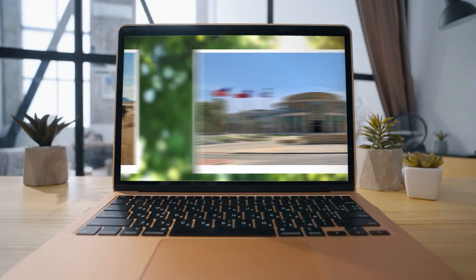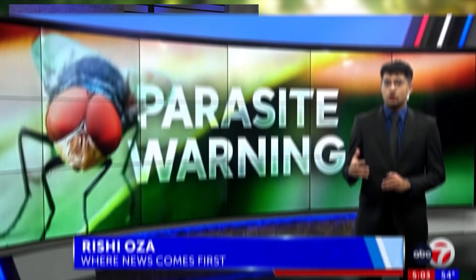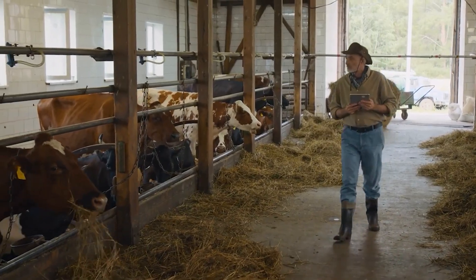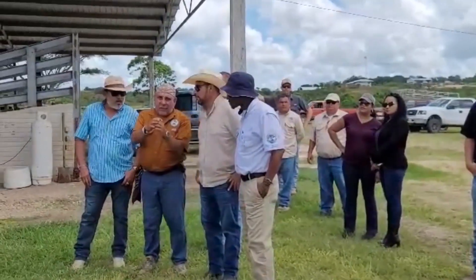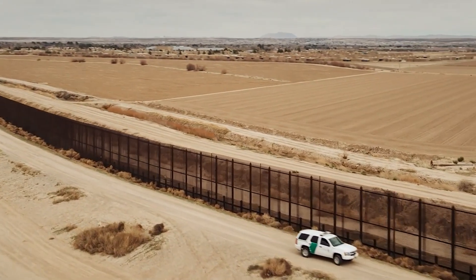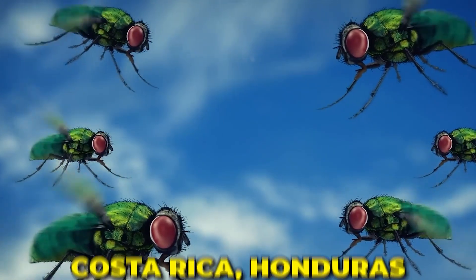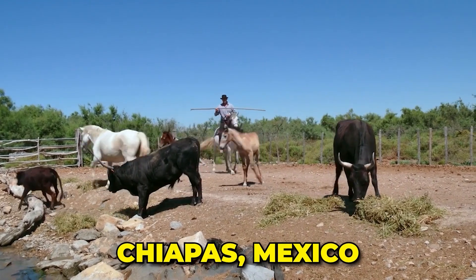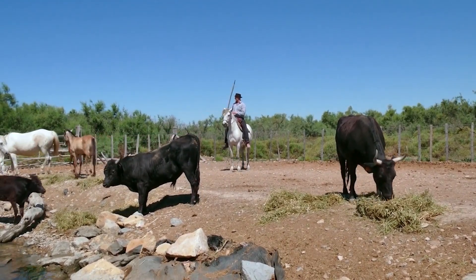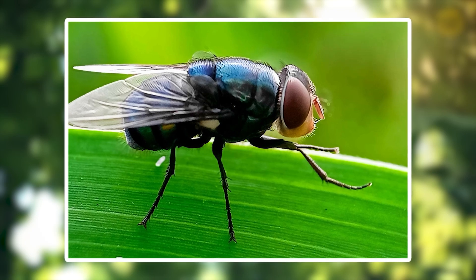What does this mean for us here in the Lone Star State? The New World Screw Worm has been spotted near the Mexico-Guatemala border, and it's been steadily spreading north. Over the past couple of years, we've seen these pests pop up in Costa Rica, Honduras, and most recently Chiapas, Mexico — which is right on our doorstep. This northward march is alarming because it brings the screw worm closer to Texas with each passing day.